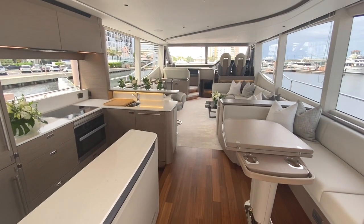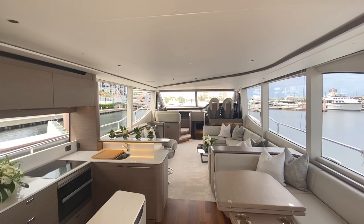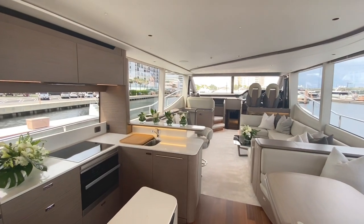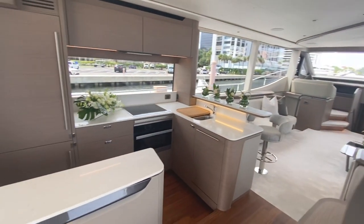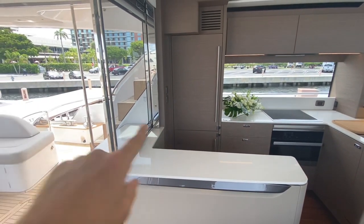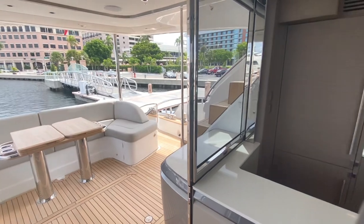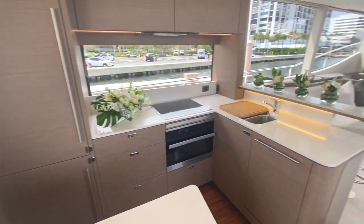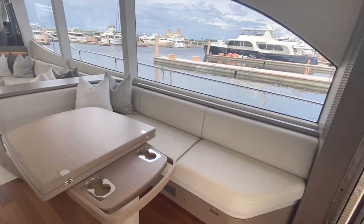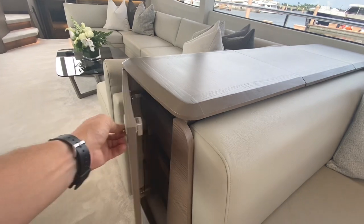Just stop here for a bit to take in the entire salon. I'm standing in the cockpit, so it's unobstructed view all the way to the bow. Nice and bright, one level living from the cockpit into the salon. Nice large galley, full-size fridge. With that open, it really extends the galley out to the exterior living space. Lots of storage underneath the settee here.